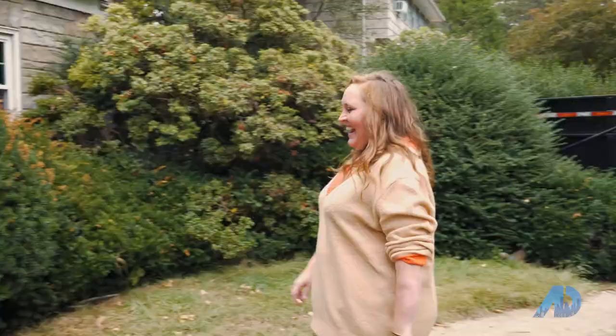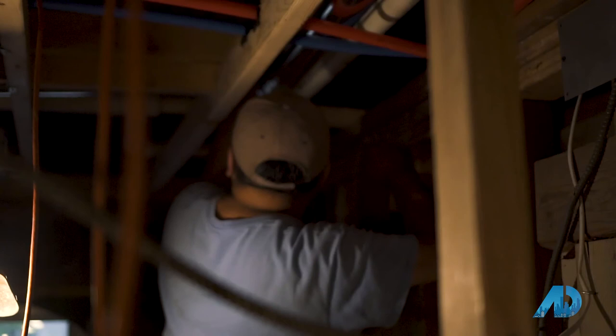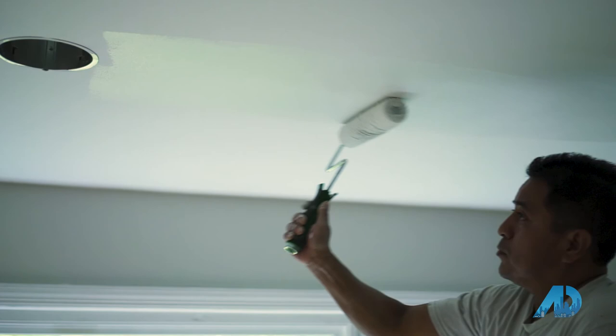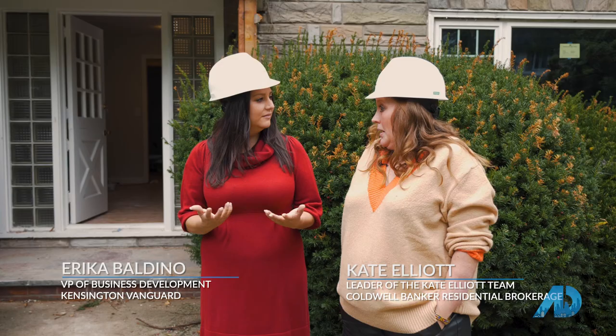I'm Erica from Kensington Vanguard, and I'm Kate Elliott from the Kate Elliott team at Coldwell Banker. We are here to talk about how I like to work with builders. We have a lot of homes in this area that are getting restored, and as a service to our builders, we work with them to help select design choices.